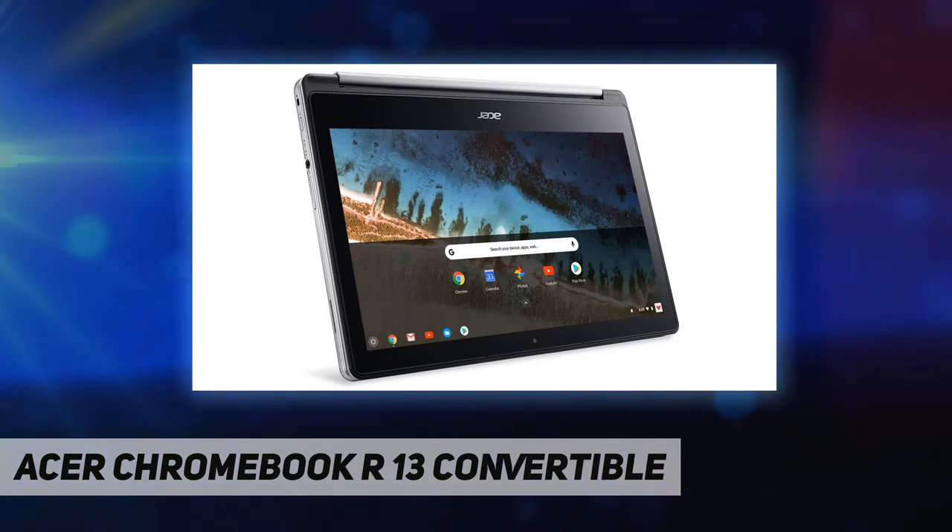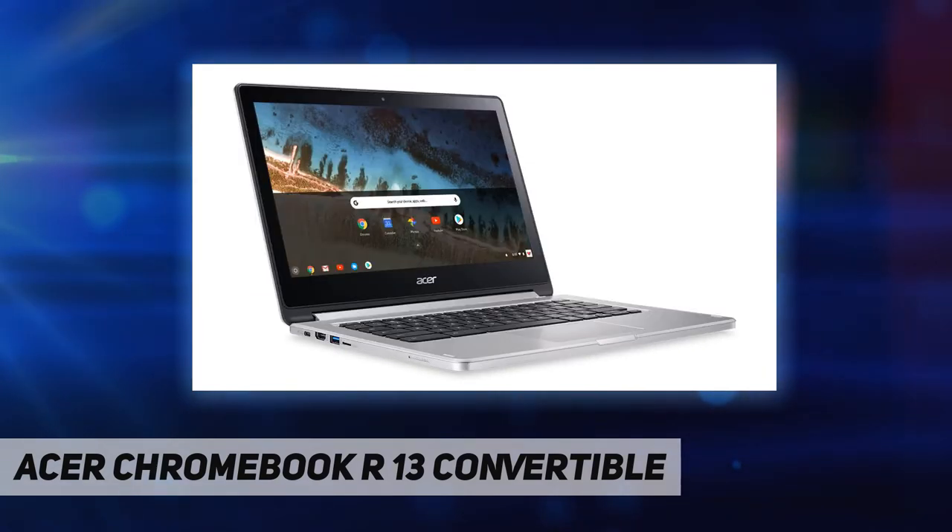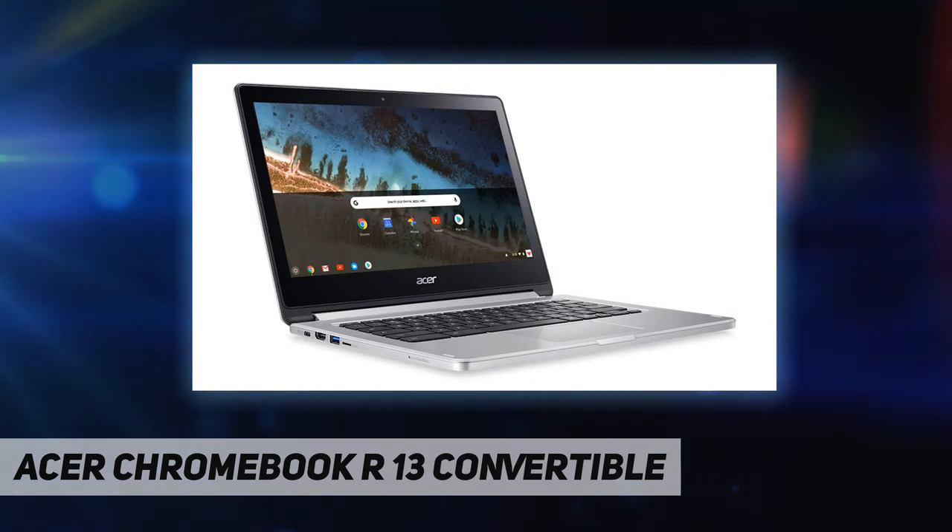The three-cell Li-Polymer battery provides up to 12 hours of battery life, and the device weighs 3.28 pounds (1.49 kilograms). The Chromebook runs on Chrome OS, an operating system by Google built for the way we live today, featuring built-in virus protection and automatic updates. It boots up in seconds and continues to stay fast over time.